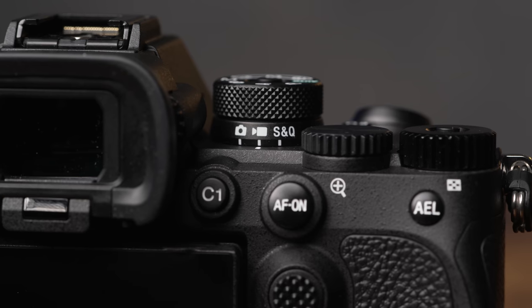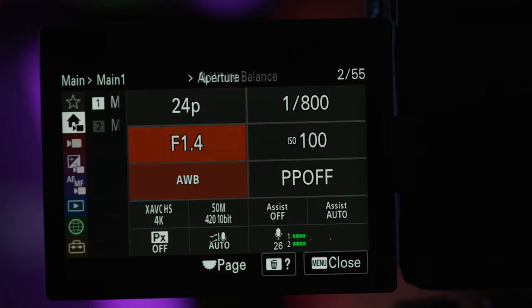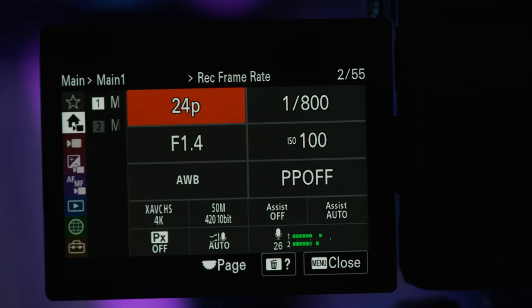When you select one of those modes, the menu in the camera actually changes accordingly, so you only see the options relevant for that specific mode. Another cool update to the menu — which I love from my FX3 — is the ability to have all of the main options you'd likely need for shooting video on its own page within the menus, so you'll spend less time looking for the options you use most.